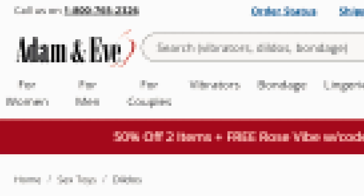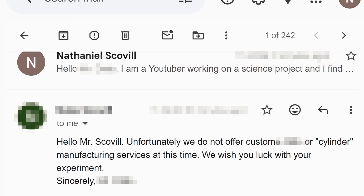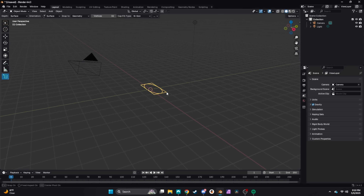There are companies that specialize in making vaguely cylindrical shapes out of silicone, even meant to replicate the texture of flesh. So I reached out to a few of them and asked if they'd be interested in sponsoring the project. Unfortunately, none wanted to be involved with my experiment, which is why they're all blurred on screen. Without professional manufacturing, I had to do it myself.